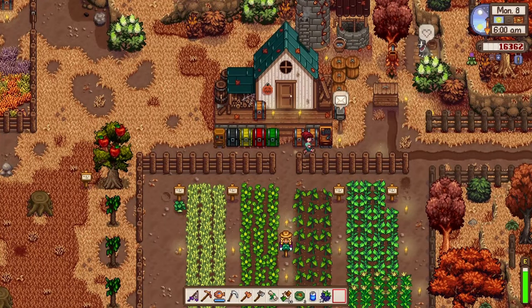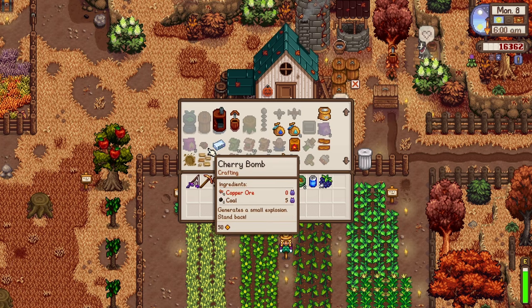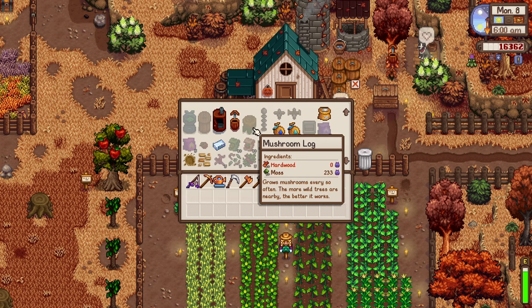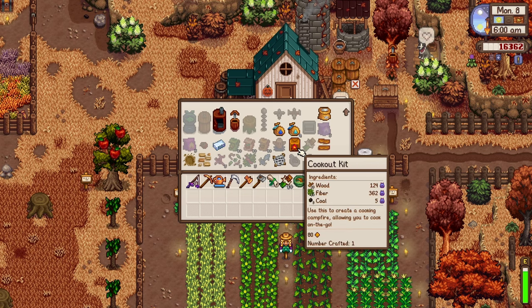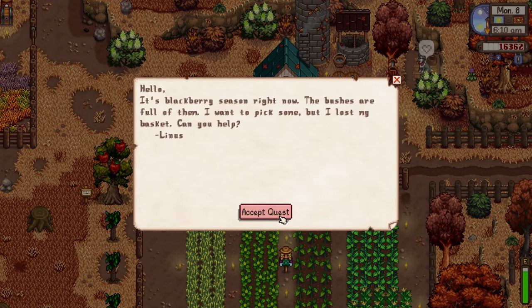Let's craft some things. There's a new bait maker recipe — you place a fish inside to create targeted bait. I do have an iron bar for that. There's also the mushroom log, which is how you use moss — that could be great. I'd also like to craft crab pots but I need copper bars, so we'll do that later. Linus is looking for his basket — we'll try to help him out.